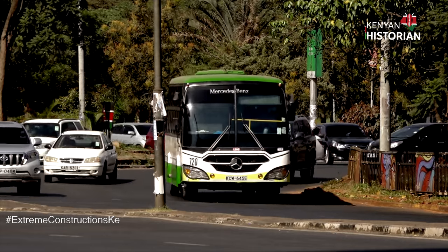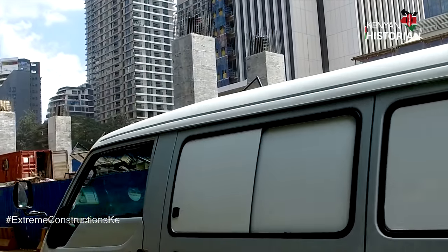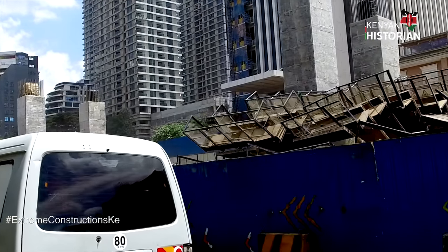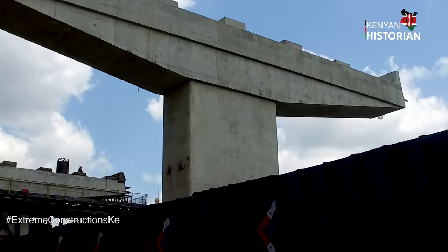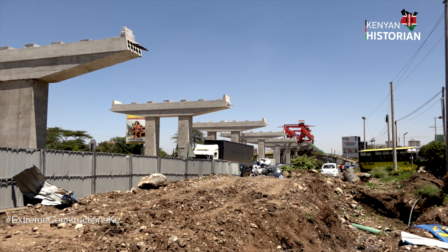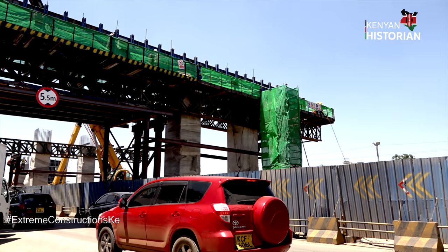The construction of piers for the express highway is taking shape. For the road to maneuver through the Kenyan capital, workers must construct six types of piers, each suited to the space available on the ground: single column piers, double column piers, single column frame piers, double column frame piers, double column portal piers, and three column portal piers.